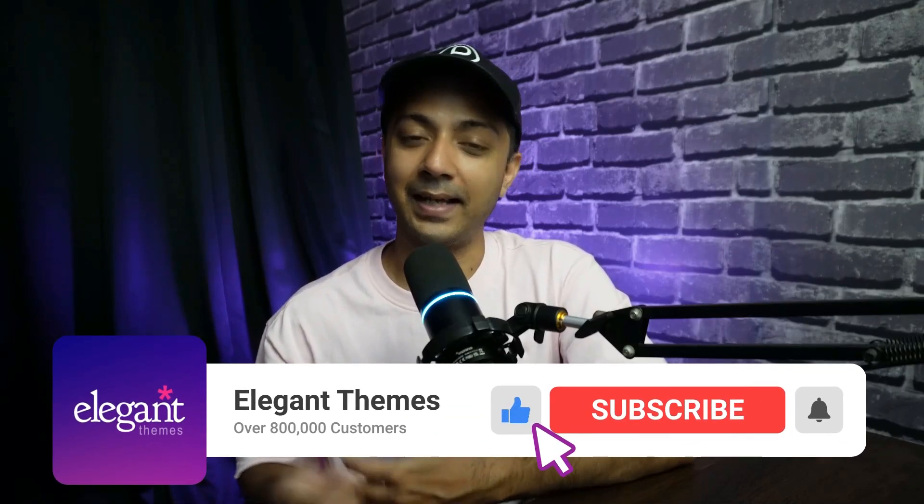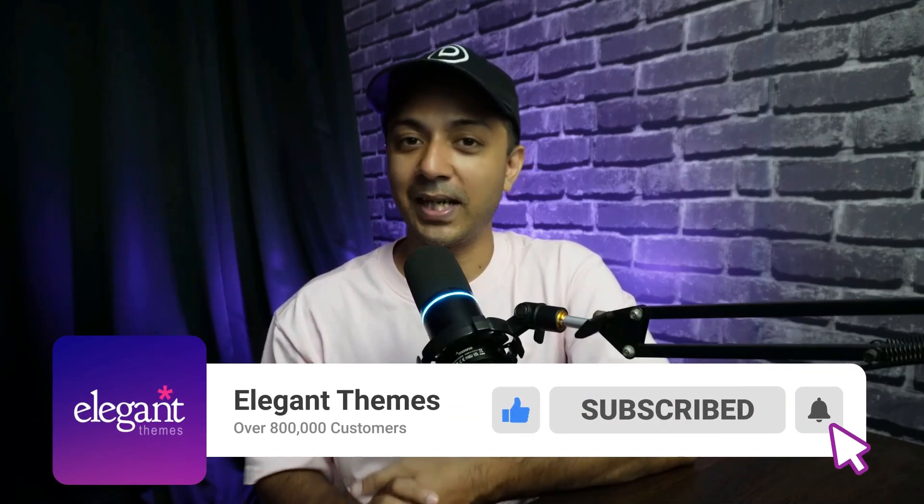So there you have it. These are the five best premium WordPress themes that you can choose to create any kind of WordPress website. To get the full list, check out our blog post linked in the video description below. If you liked this video, give it a like and share it with your friends and community. For more WordPress videos like this one, subscribe to this channel and hit the notification bell so you get notified whenever we upload our next video.